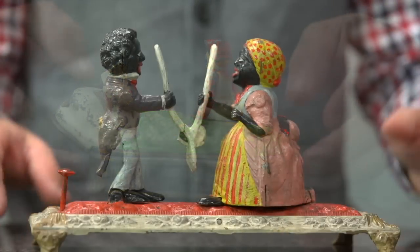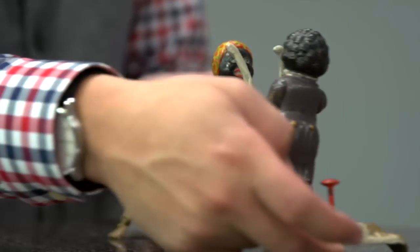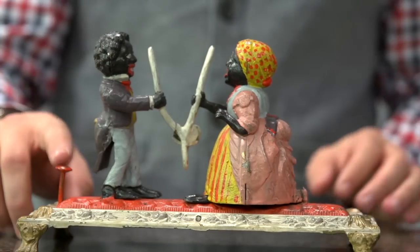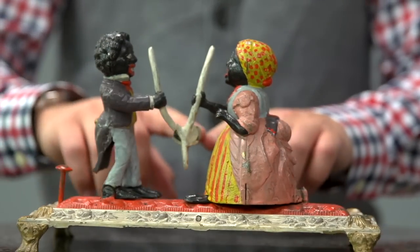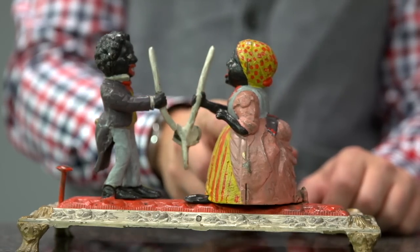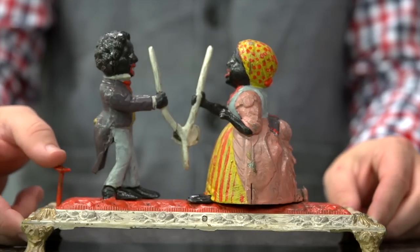This is the wishbone bank — quite a rare bank. The coin deposit slot is here. And when hitting this big lever, the couple fights over the wishbone, breaking it in half. She falls back, therefore making the deposit into her bonnet there.